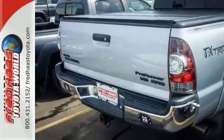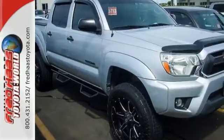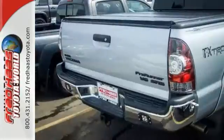It comes with cruise control, a CD player, and tilt and telescopic steering wheel, and utilize its limited slip differential and electronic stability control whenever you feel the need.